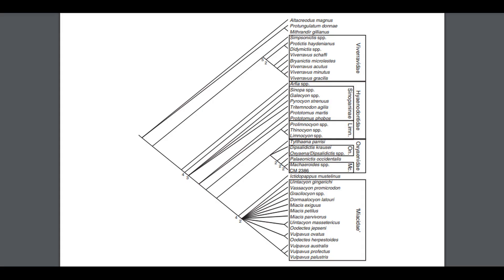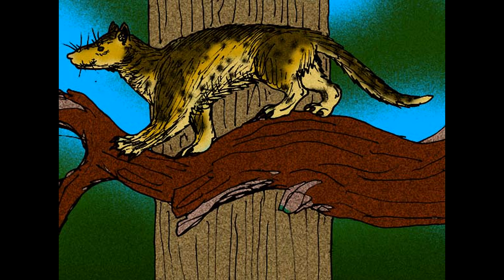Viverravids were small, mongoose-like carnivores that first appeared in North America before spreading to Europe and Asia. Then Hyaenodonta branches off next, followed by Oxyaenodonta. One subfamily of oxyanodonts called Machairodontinae independently evolved saber teeth. Remember that these two groups were the dominant predators before the more familiar carnivorans appeared. Another stem group of carnivorans is the paraphyletic family Miacidae, which existed from the early Paleocene to the latest Eocene or earliest Oligocene.